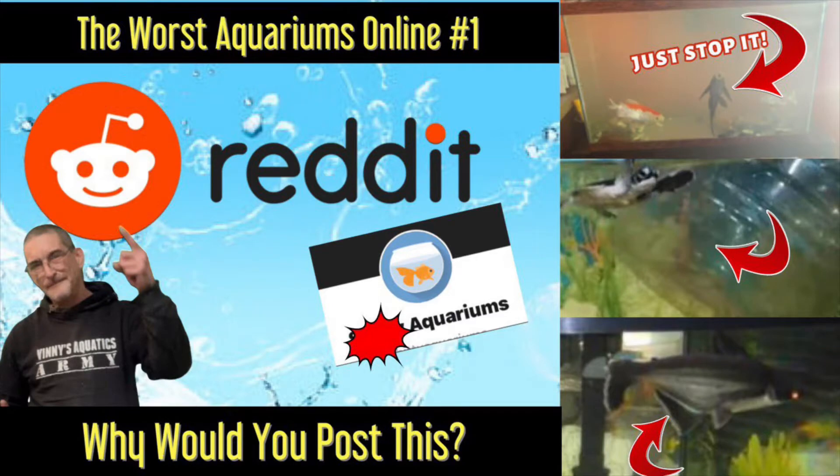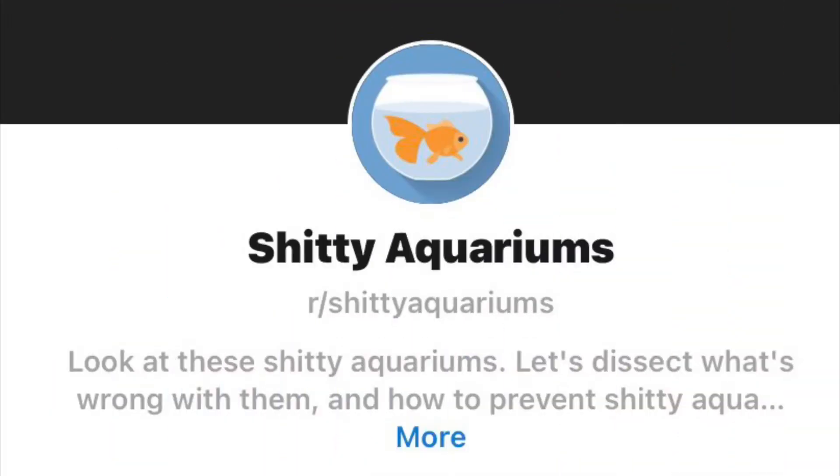Welcome back to Vinnie's Aquatics. Thank you everybody for joining me today as we go down one of the dark trails of the web. We're gonna go to Reddit today — specifically a subreddit that deals with really bad aquariums, aquariums for sale, and all things like that on Reddit. So let's see what's going on there.